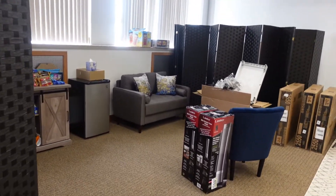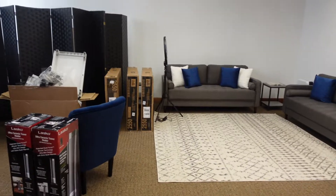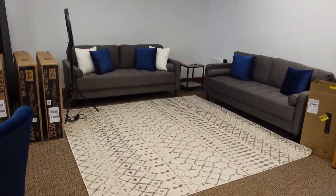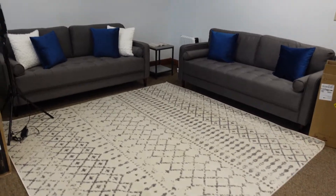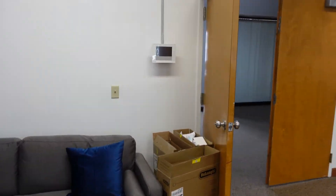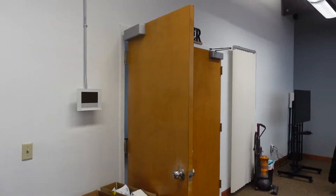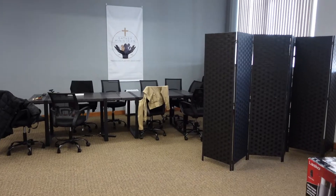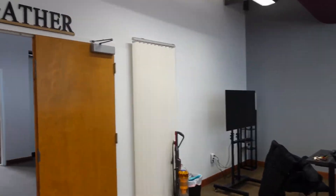We're still getting everything together and we'll be starting to film our gather talks here. This is the setup we still have to complete, but yeah, this is kind of where we are right now. That is what the space is looking like currently.